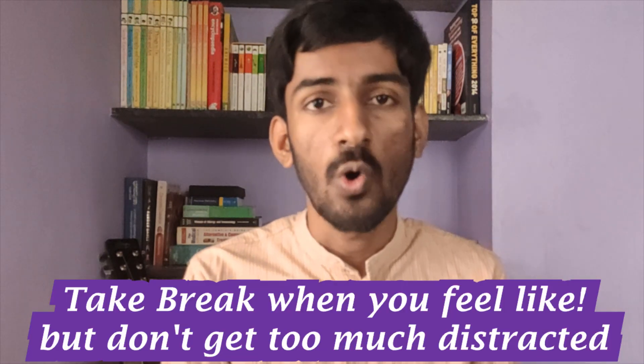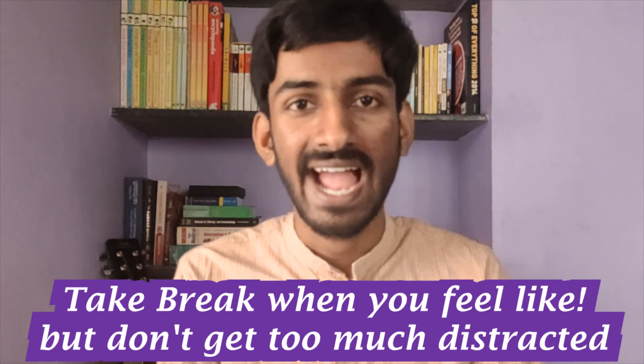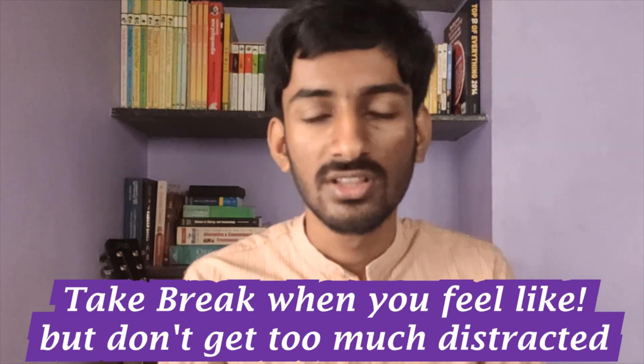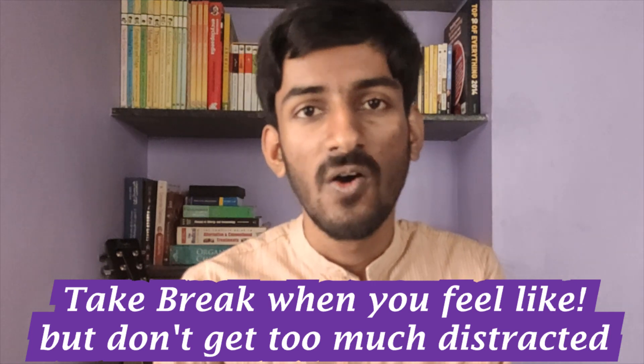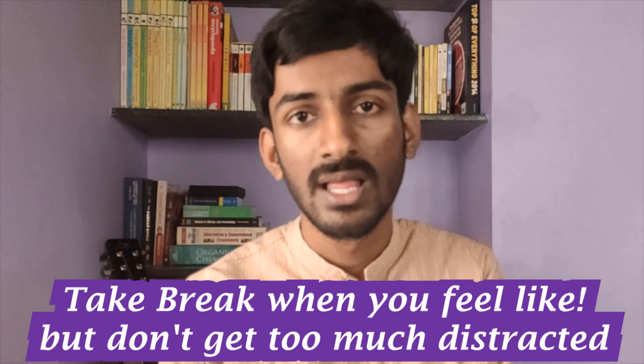In the afternoon, I was getting tired, so I used to take a nap in between. Do whatever you need to stay active during the day — you can take a nap, listen to music, or read a book, but don't get too distracted. In the night, you will be exhausted at the end of the day, so take up an easy subject.